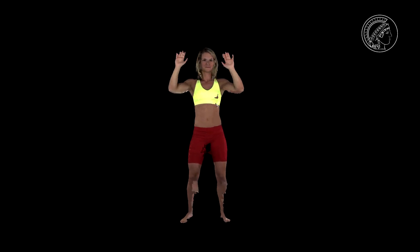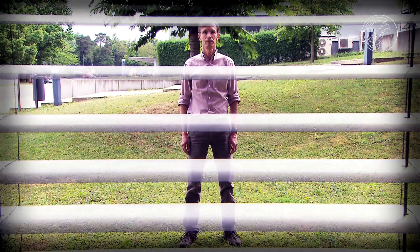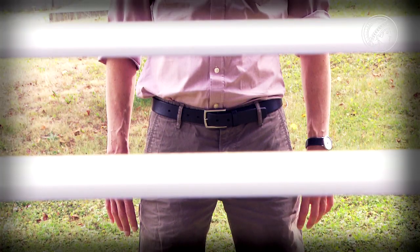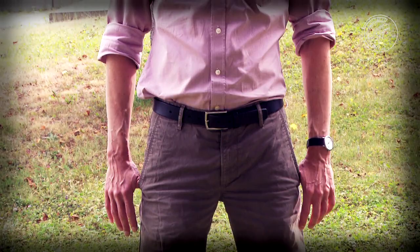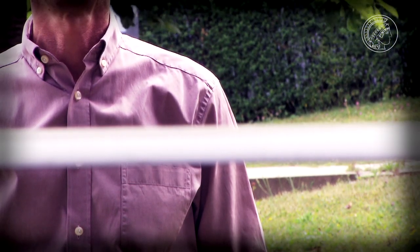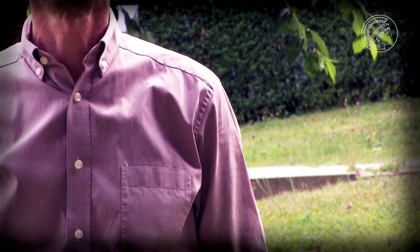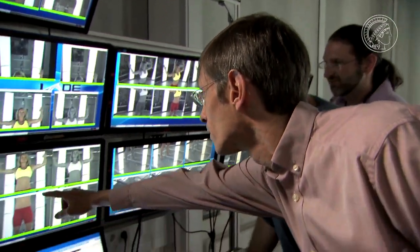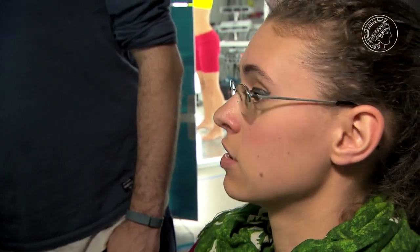For the human brain that's easy — for example, someone is standing behind a blind. From experience, we know that the different parts belong to one body; our brain simply supplies the missing information. But for a computer, that is anything but obvious. However, with the assembled knowledge of body shapes, the computer can even manage this.